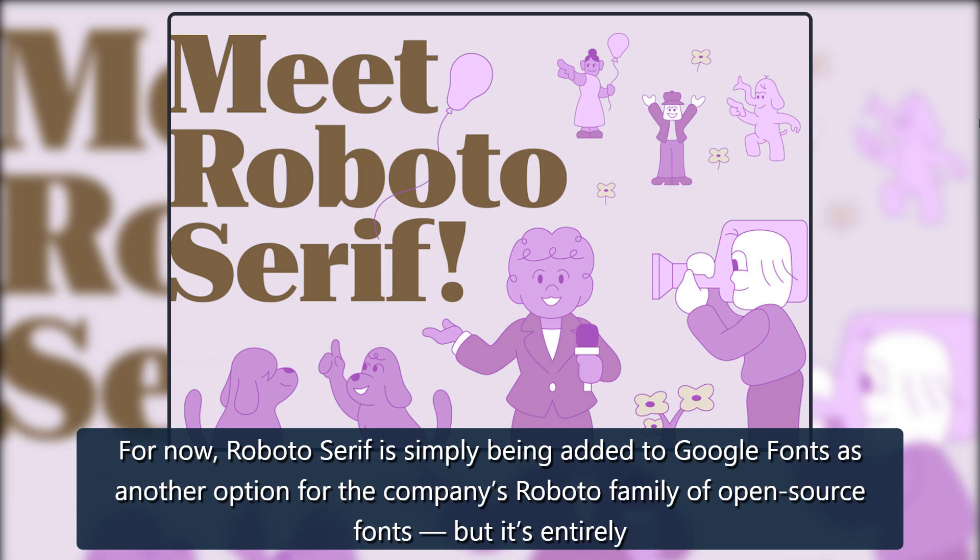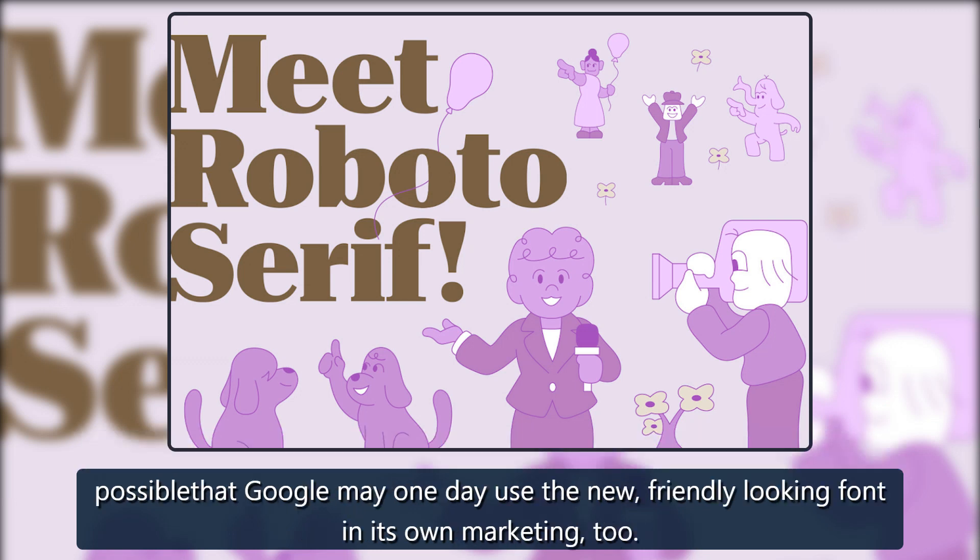For now, Roboto Serif is simply being added to Google Fonts as another option for the company's Roboto family of open-source fonts, but it's entirely possible that Google may one day use the new, friendly-looking font in its own marketing, too.